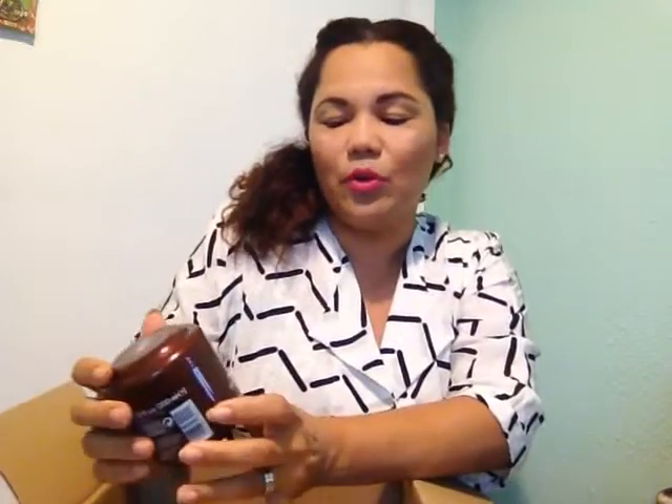I bought this — this product is a cocoa butter. I already used it; it's 200ml, and it's a cacao.